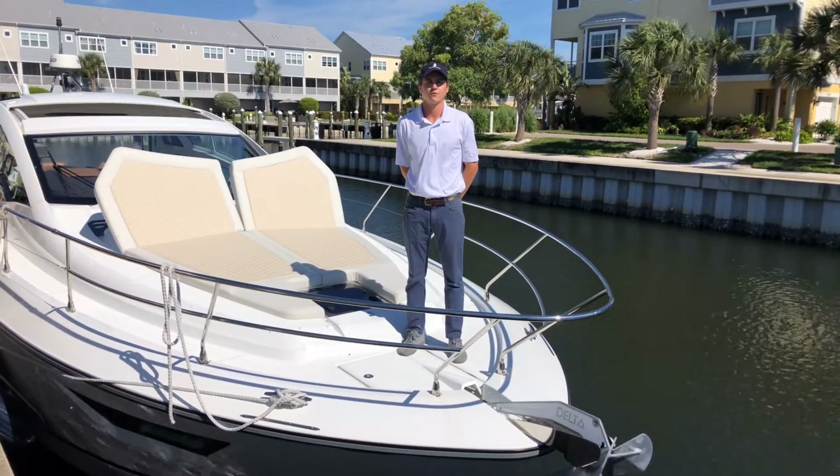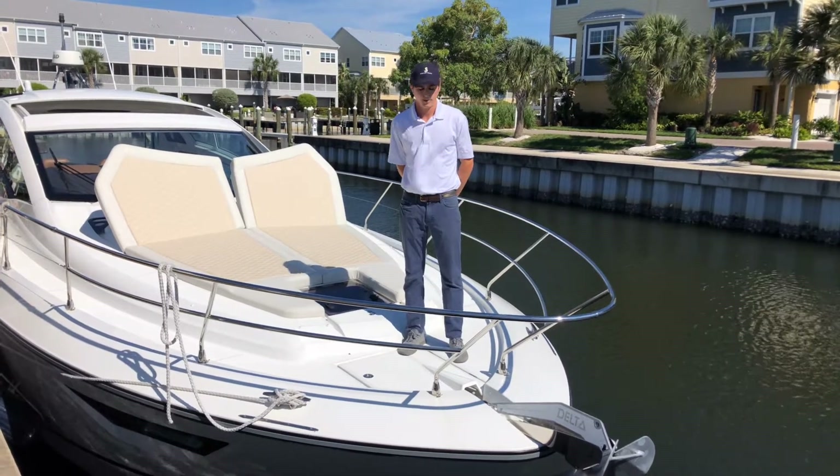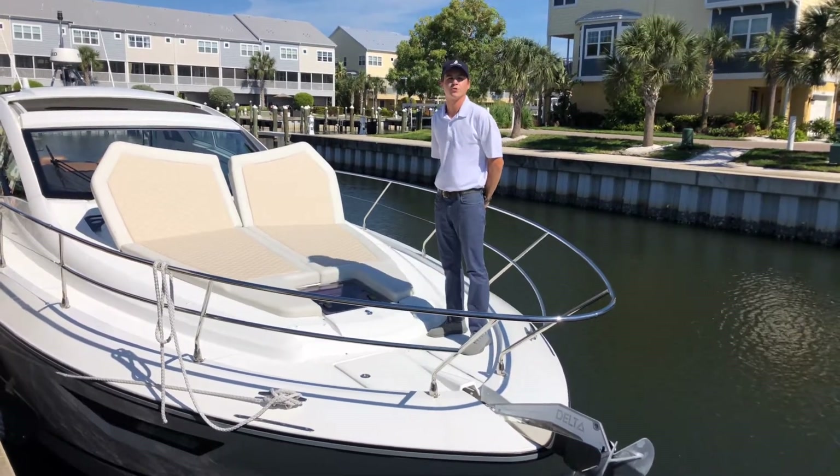Welcome everyone, I'm Clark Hawes with the Viage Group. We're the Beneteau Power Dealer here on the west coast of Florida. Today we have the Beneteau Gran Turismo 46.